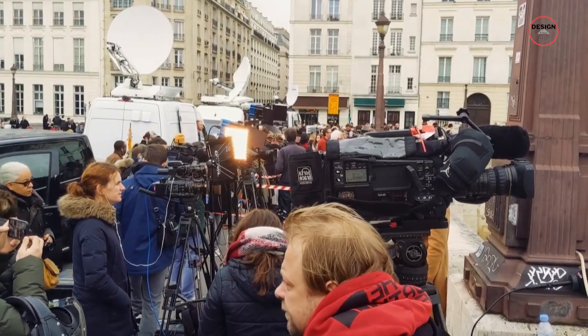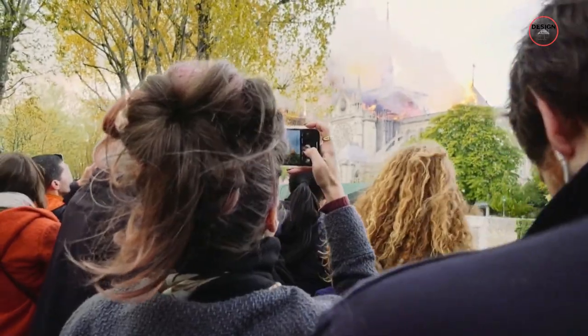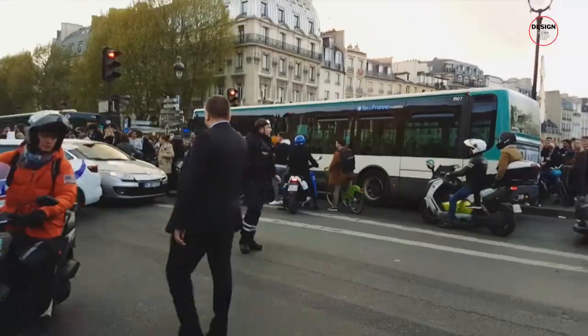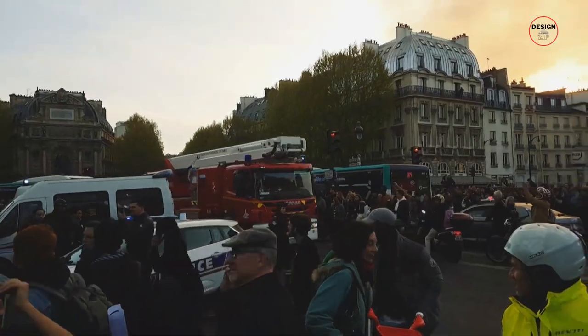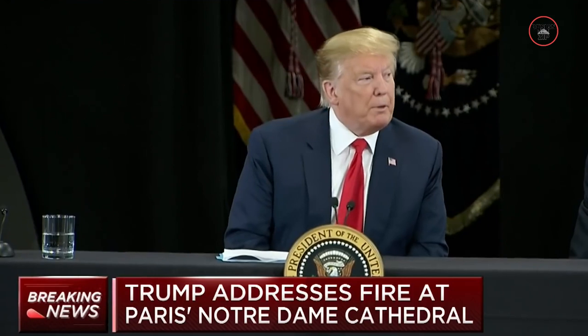Broadcast live around the world, millions of people were left in shock and disbelief. The global reaction was immediate and profound. People from all corners of the globe watched in horror as flames ravaged the historic structure, expressing their sorrow and solidarity with France. Social media platforms were flooded with messages of support and landmarks around the world were lit up in the colours of the French flag as a sign of unity. Even Donald Trump had some wacky, needless advice for the firefighters.